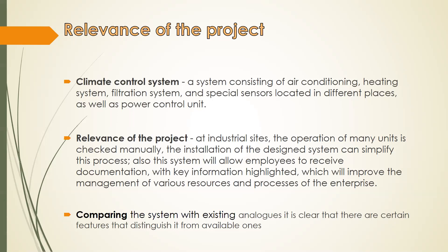All these features will help solve a number of existing problems. Regarding the relevance of the project at industrial sites: the operation of many units is currently checked manually, and the installation of the designed system can simplify this process. This system will also allow employees to receive documentation with key information highlighted, which will improve the management of various resources and processes of the enterprise.